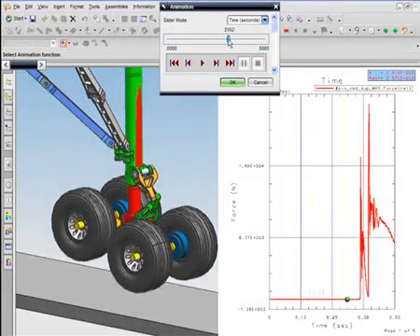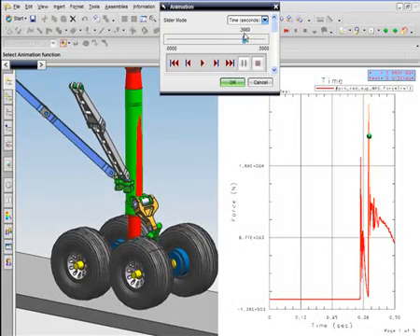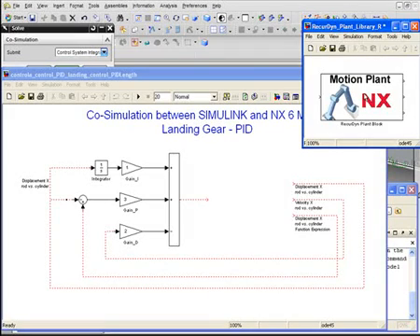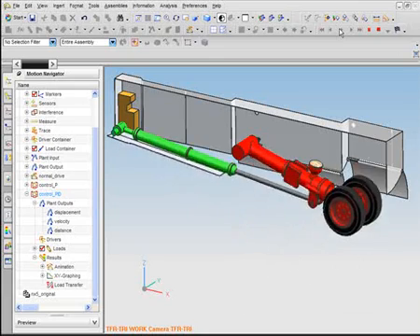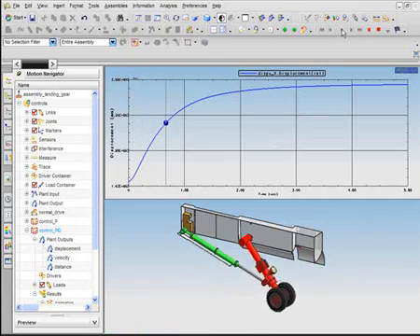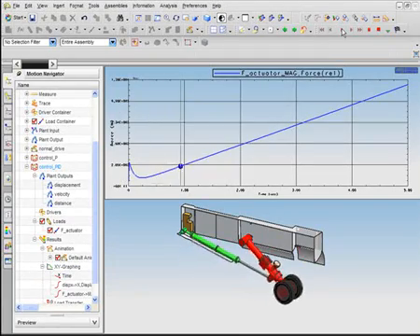Understanding strut damping and stiffness is critical for the design of landing gear because it enables you to determine the true landing forces. Here, a control system is integrated with NX's motion capability to enable each element of the system to be analyzed and optimized, both in deployment and landing.